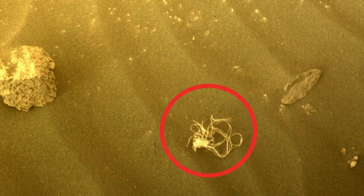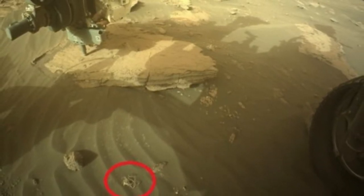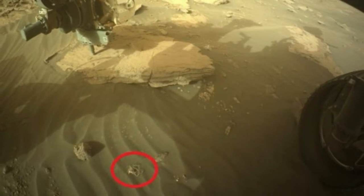Actually, this tiny piece of trash is likely something left over from Perseverance's parachute, or descent stage, or even the back shell, which all worked in tandem to bring the rover safely to the surface of Mars back in February of 2021.